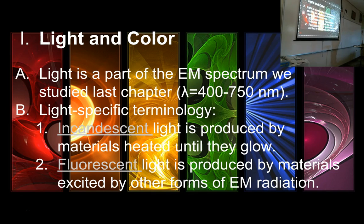You are also giving off incandescent light right now, but you can't see it because you're glowing in a wavelength that our eyes can't see. A rattlesnake, however, would be able to see the wavelength of light that you're glowing at. Incandescent light is light produced by materials that are heated until they glow.